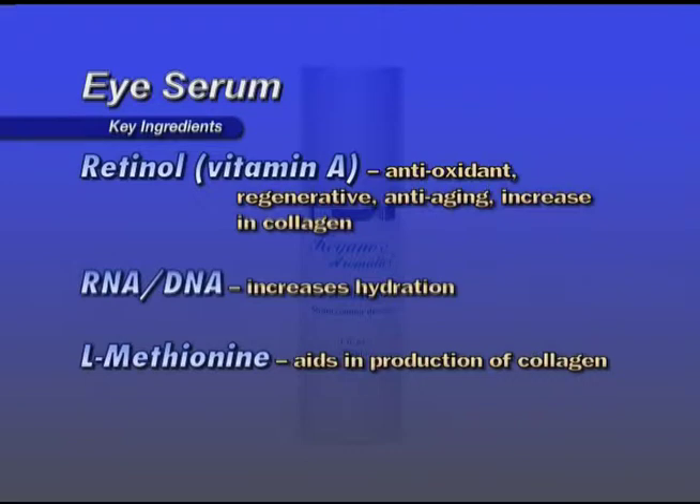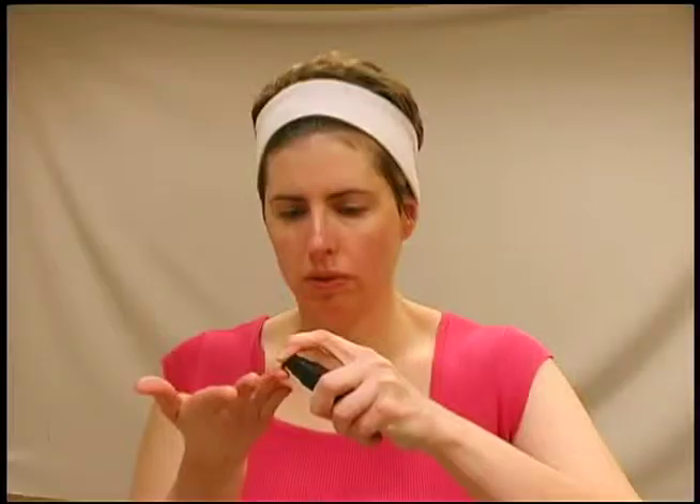RNA (ribonucleic acid) and DNA (deoxyribonucleic acid) increase hydration. L-Methionine aids in the production of collagen. One half of a pump is enough for both eyes. Pat gently around the eye areas on the bone.